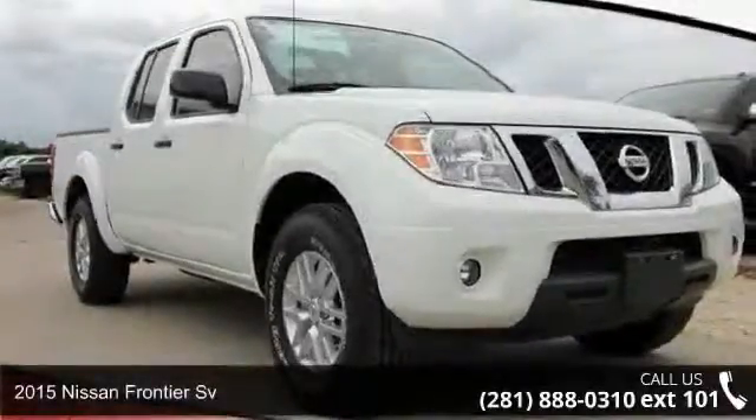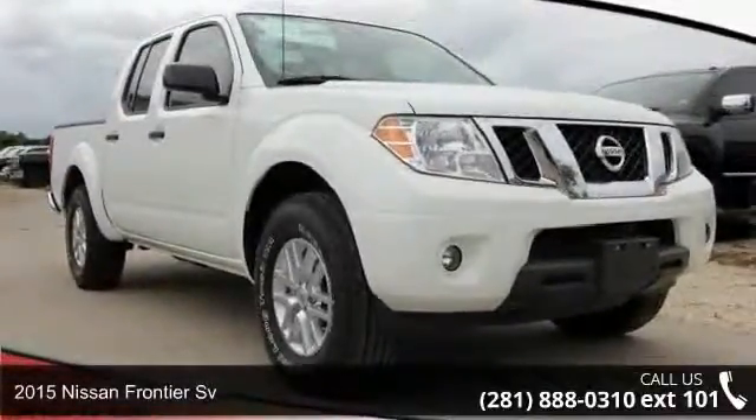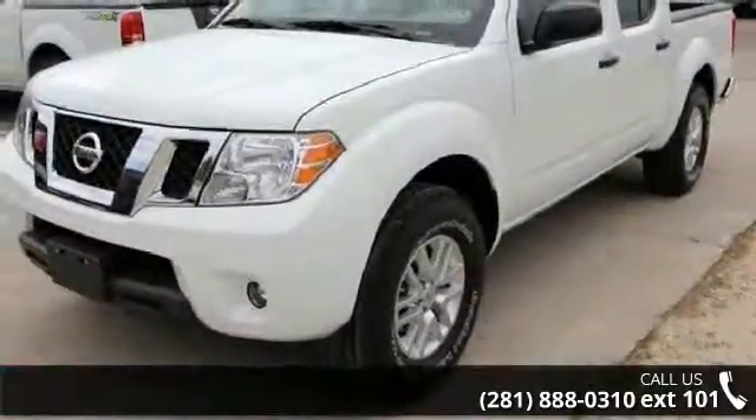Step into the 2015 Nissan Frontier. If you are looking for a first-rate auto, this one could be yours today.